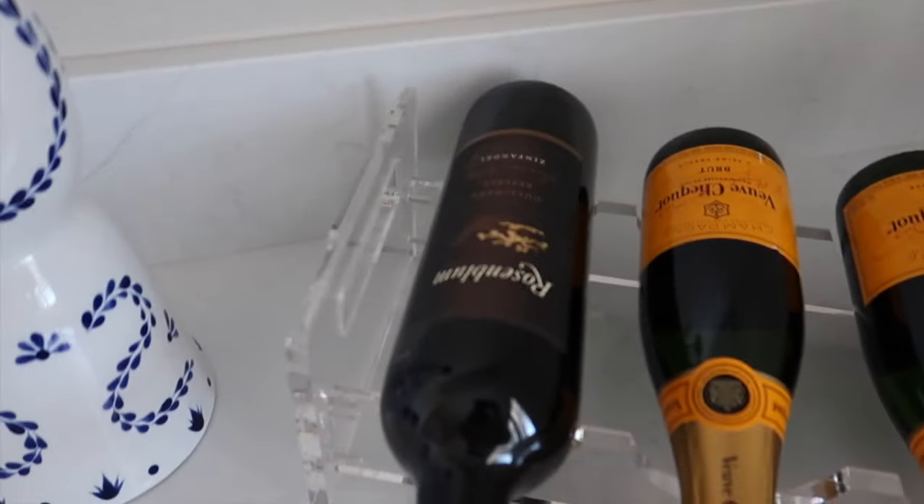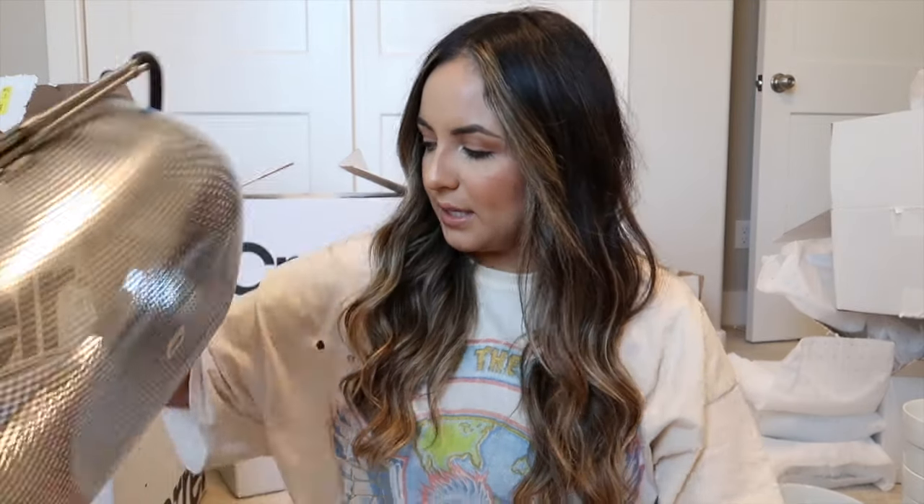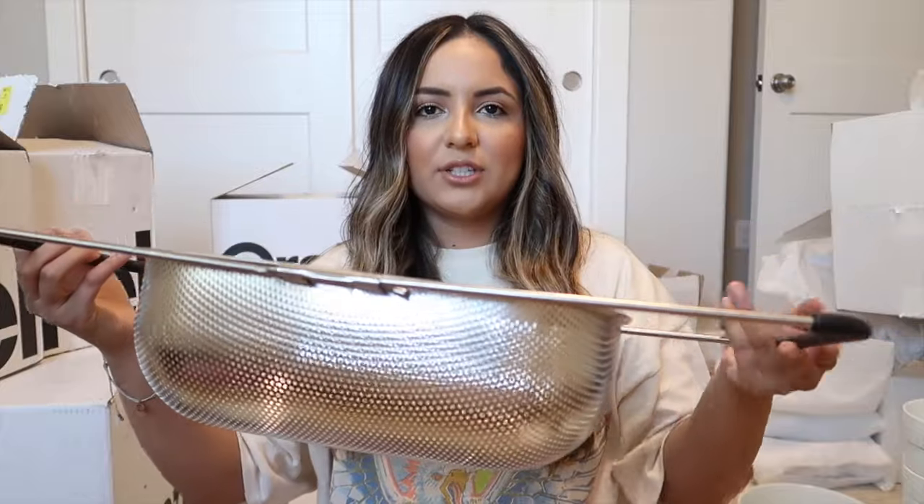Alright, moving on to Crate and Barrel. The first thing I picked up is this colander that goes over your sink — it has little grippies so it won't scratch anything. It's called the Over-the-Sink Colander. I also got a really big bowl, great for marinating barbecue or making salads. And a simple pair of tongs — mainly for my boyfriend when he barbecues.